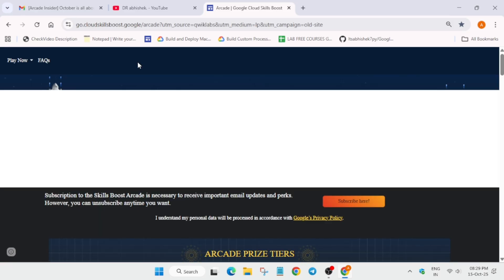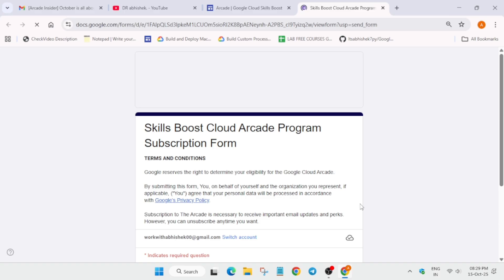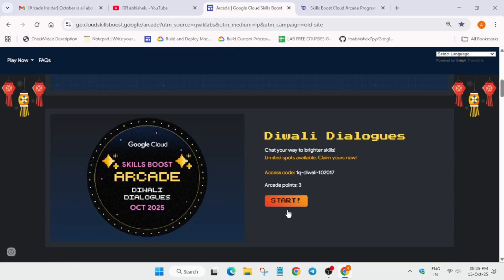You must be confused about what this subscription is. When you come to the Arcade home page, you can see a 'Subscribe Here' button — you have to click on it. Basically, you need to enter the email address which is linked to your Cloud Skills Boost (Qwiklabs) account — the account in which you are doing the labs and completing these games.